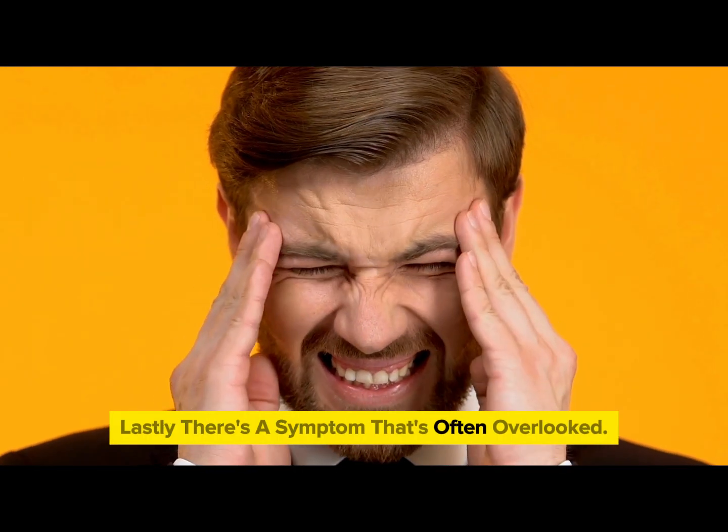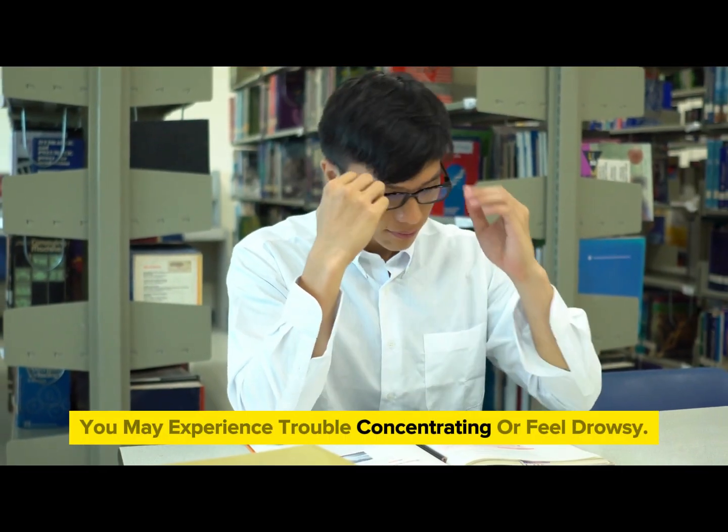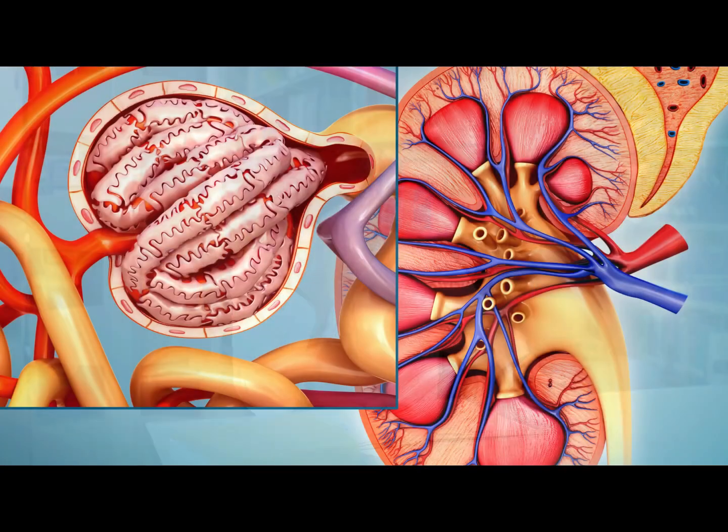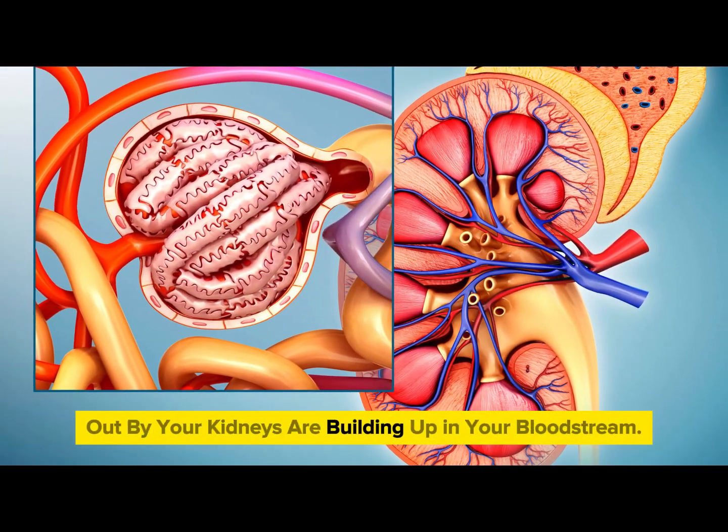Lastly, there's a symptom that's often overlooked: mental sharpness. You may experience trouble concentrating or feel drowsy. This is because toxins that would normally be flushed out by your kidneys are building up in your bloodstream.